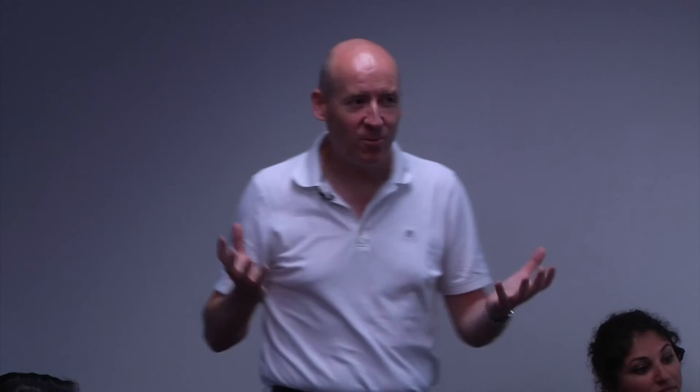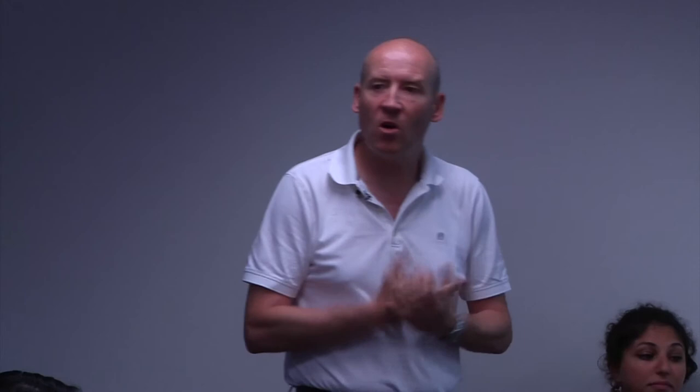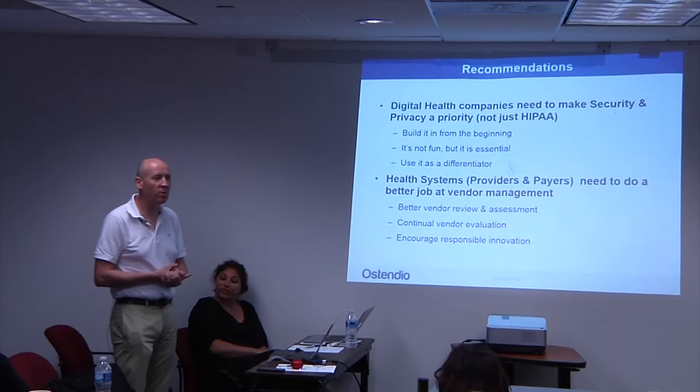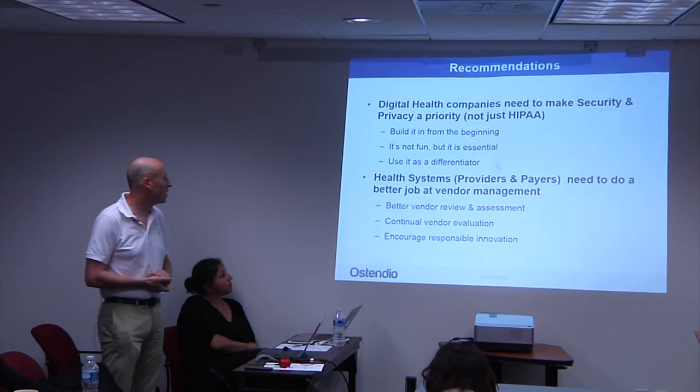The recommendations we typically provide: if you're a digital health company, it really is critical that you start thinking about information security and compliance right from the get-go. There's no excuse for not having basic policies in place. The difference between small and large organizations is not that one can afford a compliance program and another can't — it's the degree and scale to which you do it. Start small and grow over time. Our platform gives you the ability to track, manage, and automate a lot of the process.